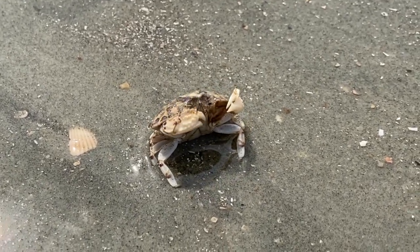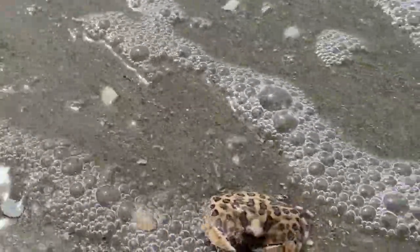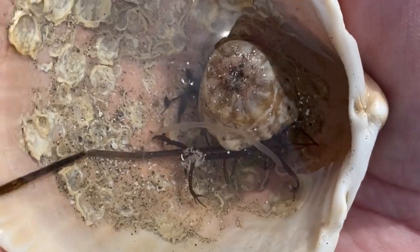Their wide, flat claws hide their face when they bury themselves in sand, and they also use these claws to eat worms, clams and other tiny creatures while trying to hide from predators like rays, fish and sea turtles. Sometimes you find them with a sea anemone.